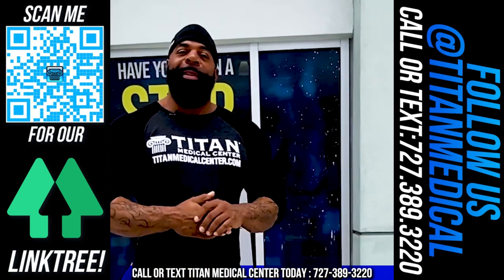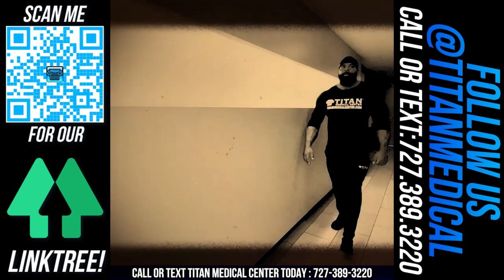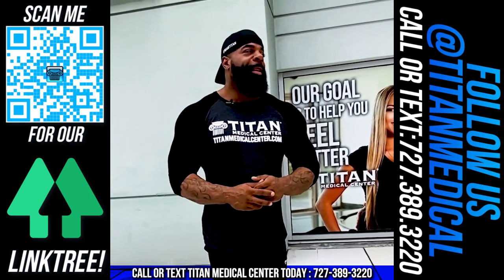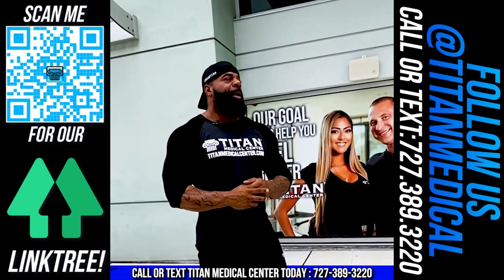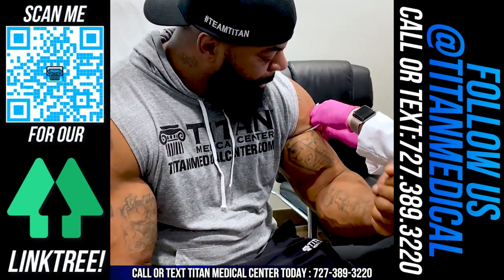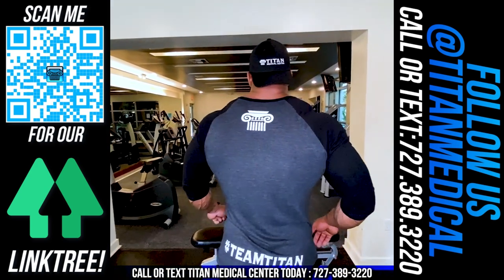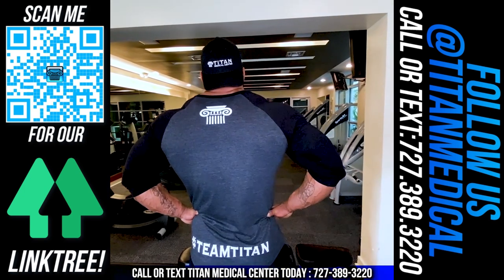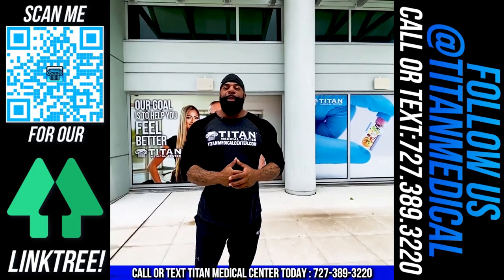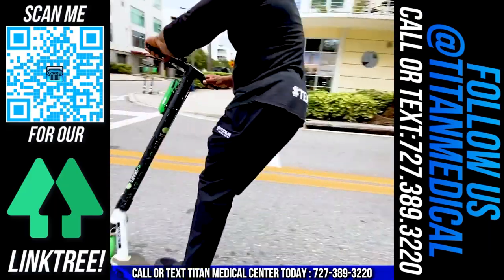What's up guys, this is Big Drew with Titan Medical. I've been with Titan Medical for about two years now. Anyone who knew me before Titan knew me as Mr. McDonald's — I used to walk into the gym eating McDonald's. I still had abs, but what brought me to Titan was getting my blood work done. Even though my outside appearance looked great, once I saw my blood work, I knew McDonald's was hurting me on the inside.